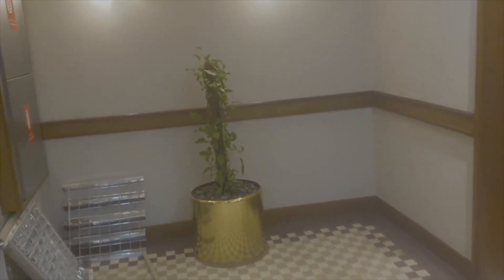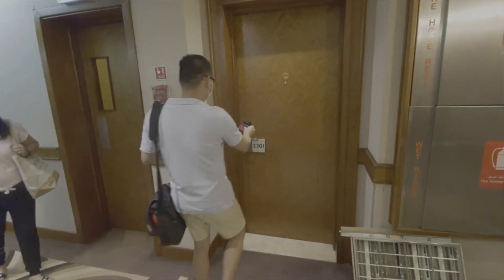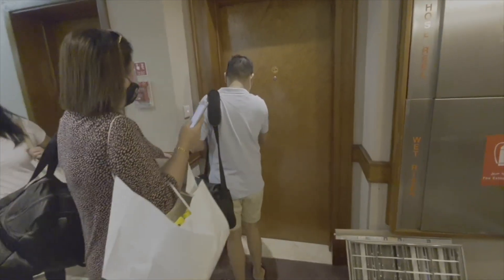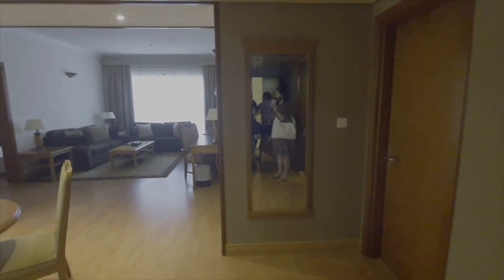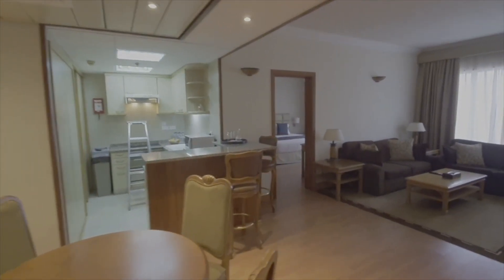Oh, here we are. We're staying on the 20th floor — the top floor — where the view of the Museum of the Future is just across our room. So this is a 3-bedroom hotel apartment. This is the view, this is our room.